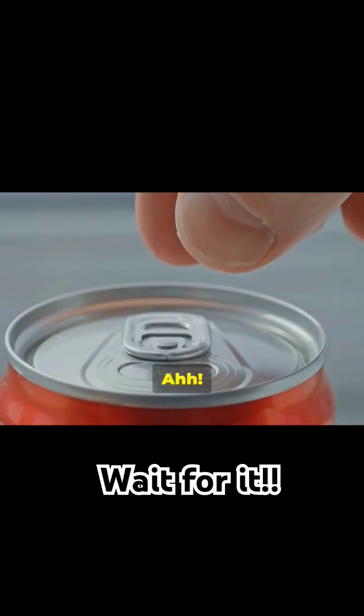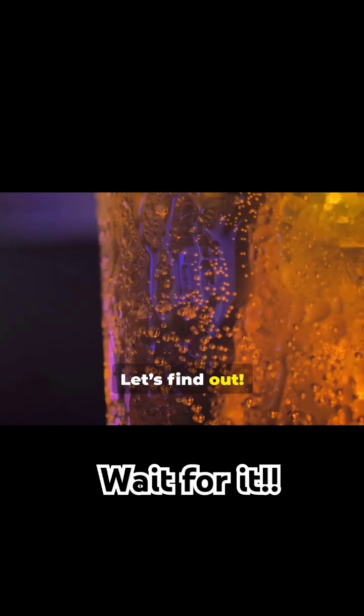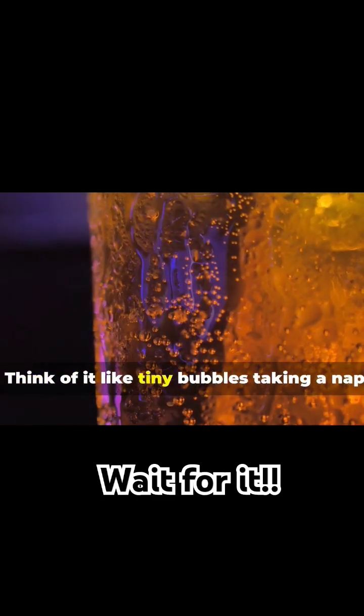What's with all those bubbles in your soda? Let's find out. Inside every sealed soda bottle, carbon dioxide gas is trapped under high pressure — think of it like tiny bubbles taking a nap, just waiting for the party to start.